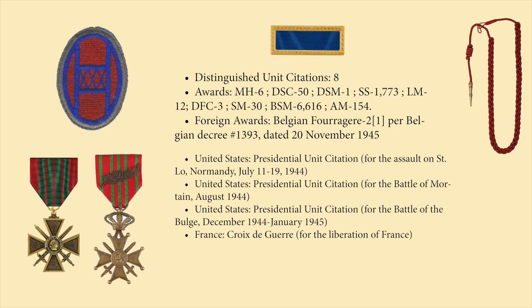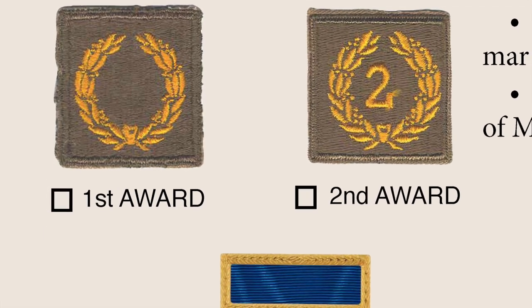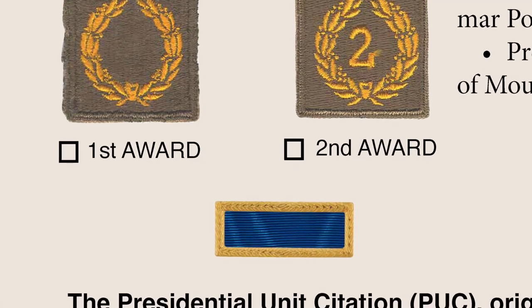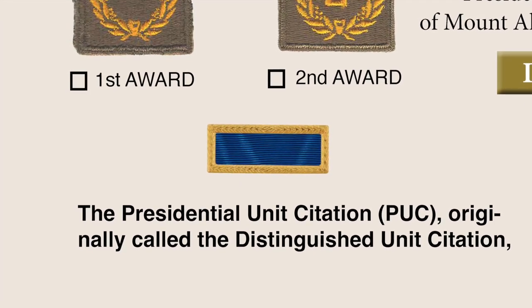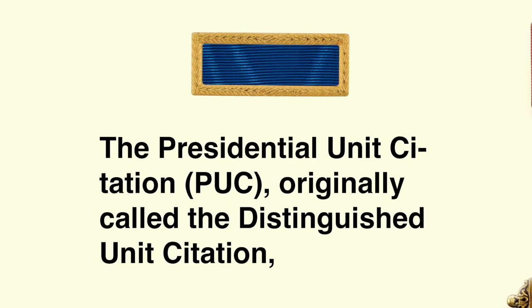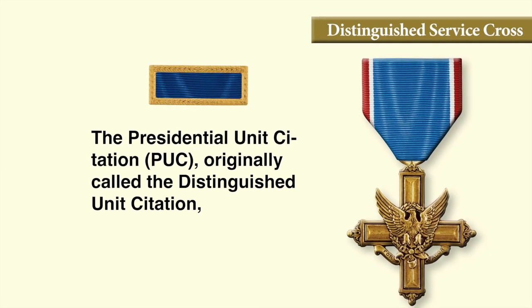The units of the 30th Division earned eight Distinguished Unit Citations, which later became known as Presidential Unit Citations. These included the Presidential Unit Citation for the Assault on Saint-Lô, the Battle of Mourtrain, and the Battle of the Bulge. France presented a Croix de Guerre to the division. The Distinguished Unit Citation was originally a gold wreath on a cloth background worn on the sleeve, but it later became the Presidential Unit Citation — a blue ribbon with a gold frame — which is a unit equivalent of an individual Distinguished Service Cross. A big deal.